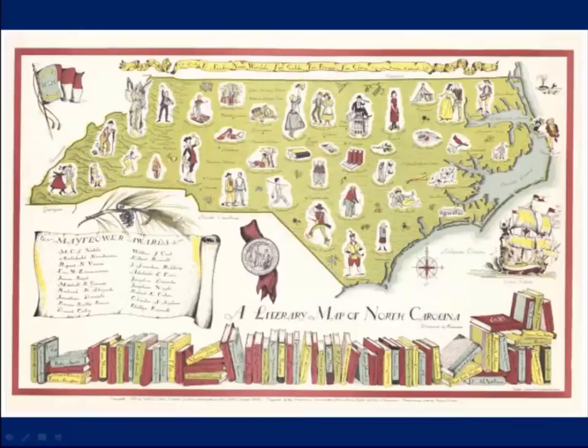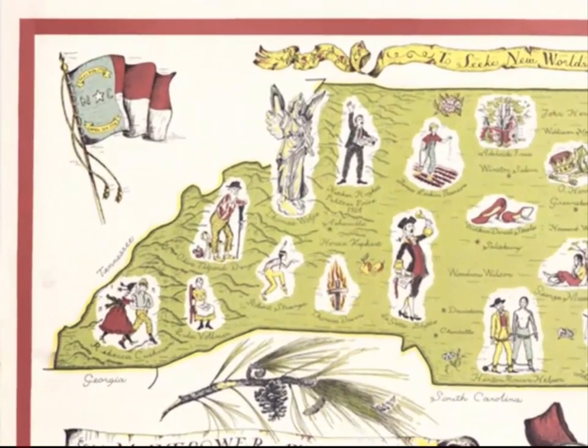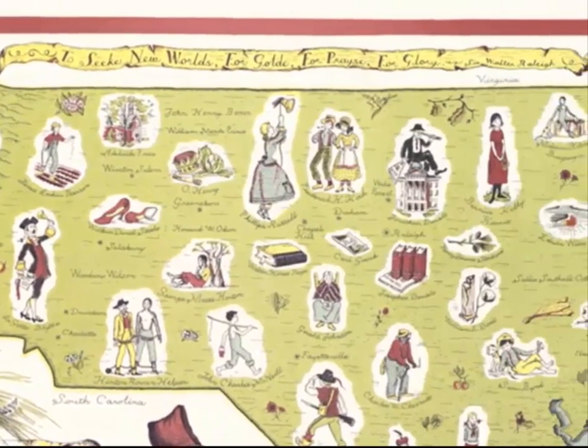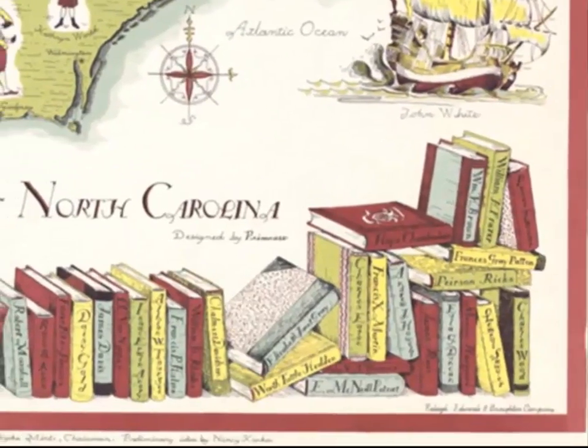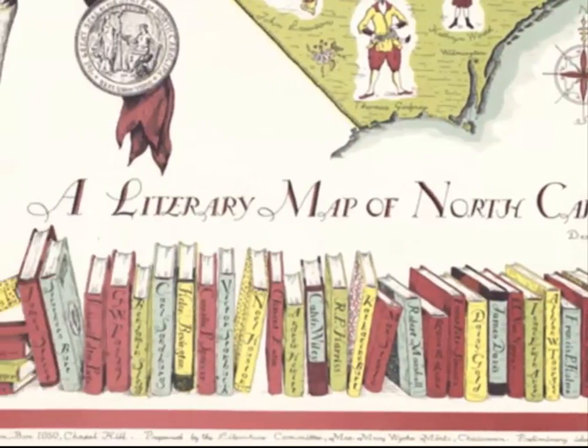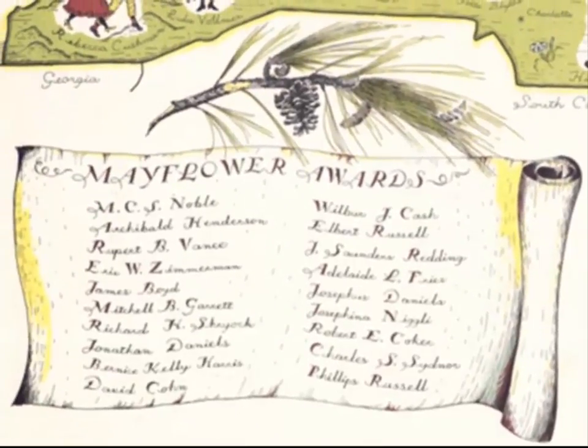The first North Carolina literary maps were paper and often hung on walls of classrooms throughout the state. The first was created by Nancy Kirka in 1950 for the North Carolina Teachers Association. This colorful map shows the state populated by predominant North Carolina writers and drawings of characters from their books. Other authors appear on the spines of books located on the bottom of the map. An insert in the lower left-hand corner lists winners of the Mayflower Award, which is presented annually to the best-published work by a North Carolina author.